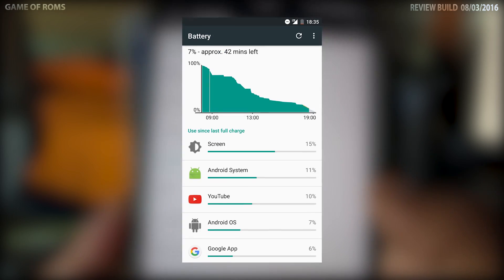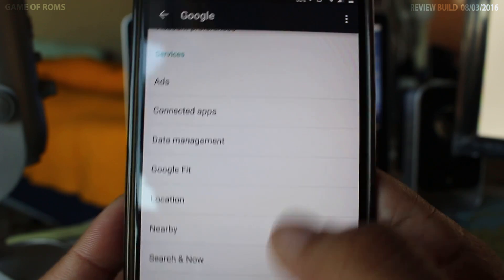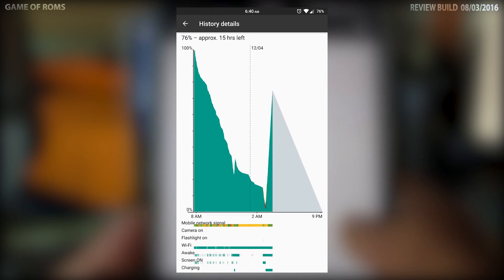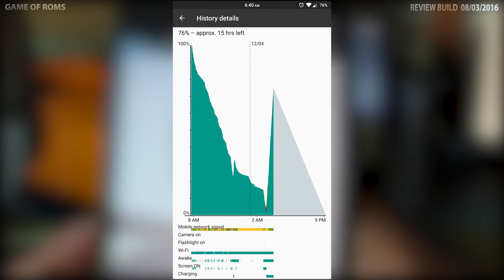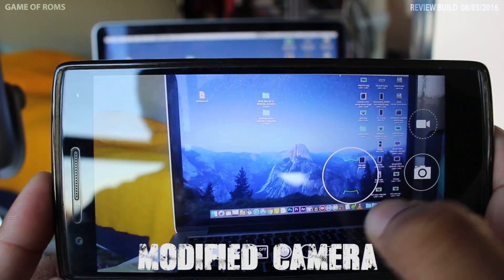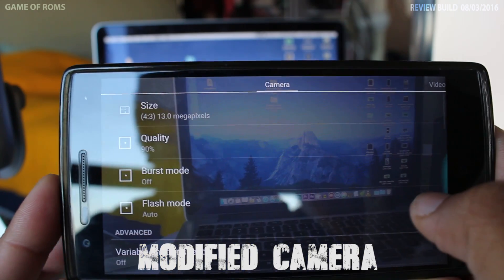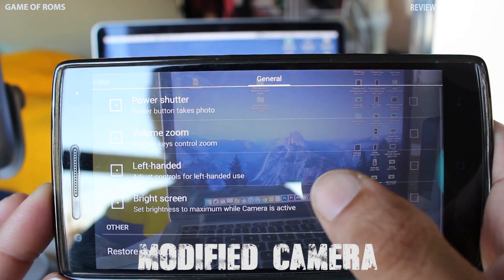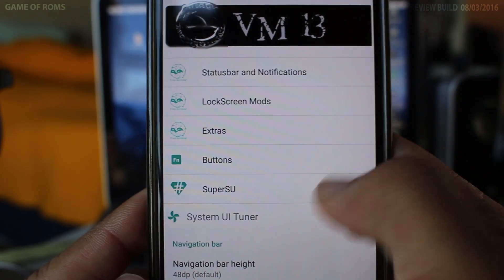Battery life is average — I get four to five hours of screen-on time. One thing I noticed in this ROM is that it charges very, very fast compared to normal ROMs, which is a good thing. It's using a modded camera, so you get to use something new.